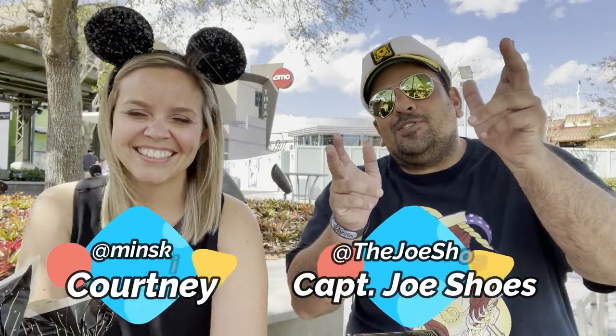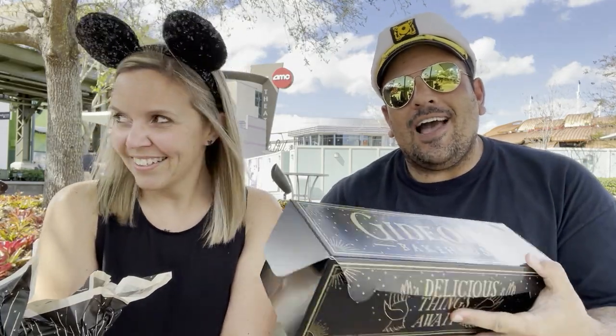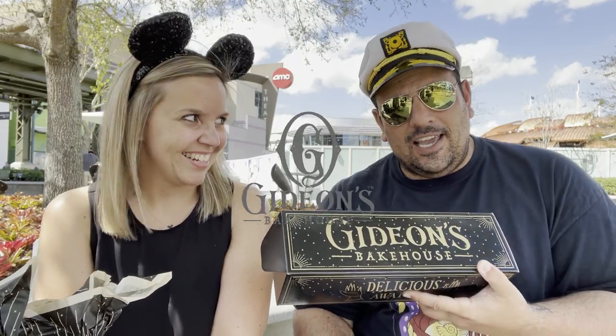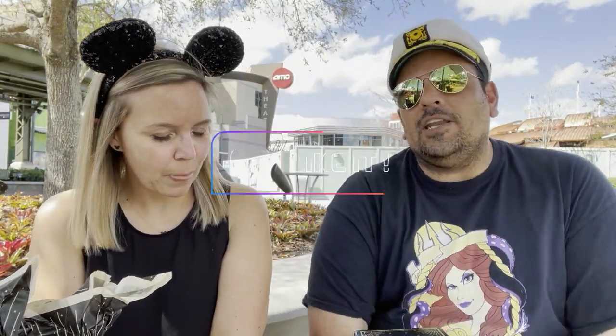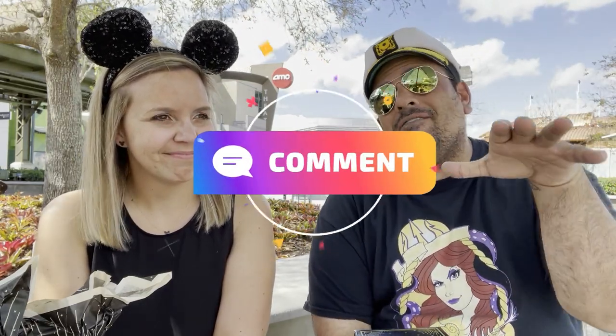What's up everyone, this is Captain Shoes coming at you with another food review. This time I am here at Disney Springs and we have got a whole bunch of Gideon's Bakehouse cookies. But before we get started, please remember to like this video, subscribe to the channel, get down in the comments and tell me if you have had Gideon's Bakehouse cookies before, if you like them, if you don't like them.